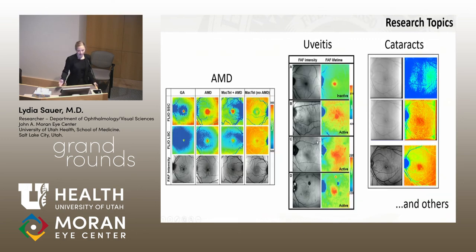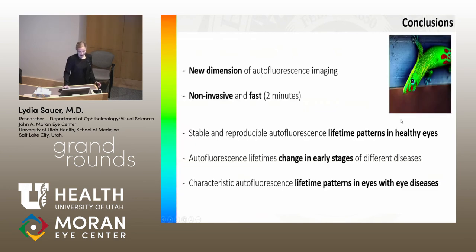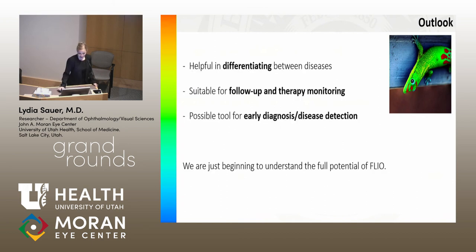We look at more diseases and have a lot of ongoing studies, with more literature available if you'd like to read further. In the end, FLIO is a new dimension of autofluorescence imaging — non-invasive and fast. We see stable patterns in healthy eyes that change in early stages of disease, and characteristic patterns in eyes with various conditions. We think it's helpful to differentiate between individual diseases, suitable for therapeutic monitoring follow-up, and a possible tool for early diagnosis. We are just beginning to fully understand the potential of this method.